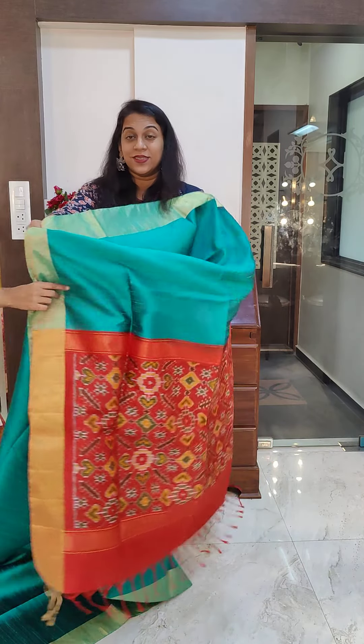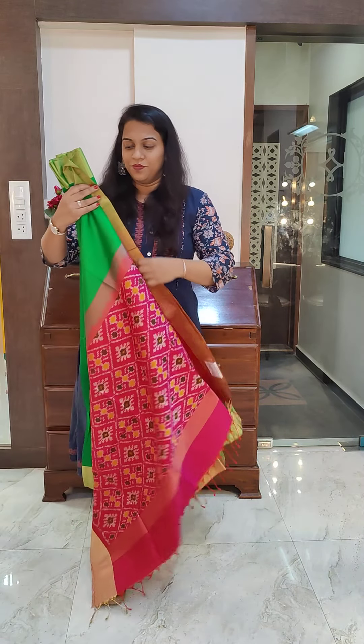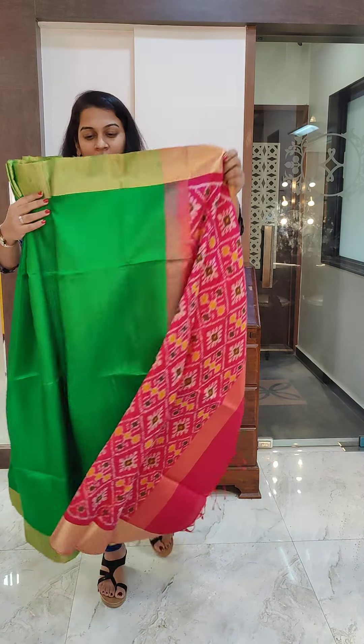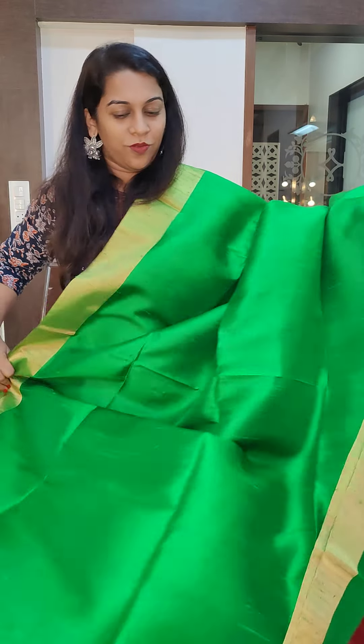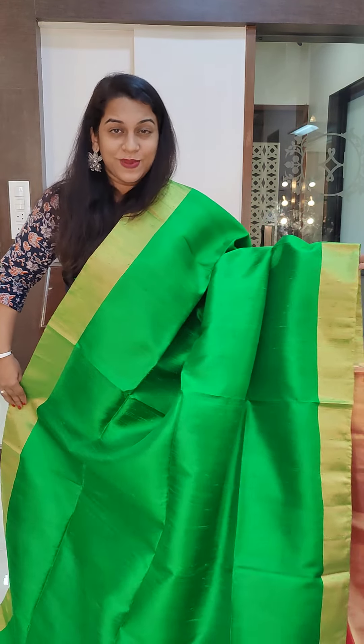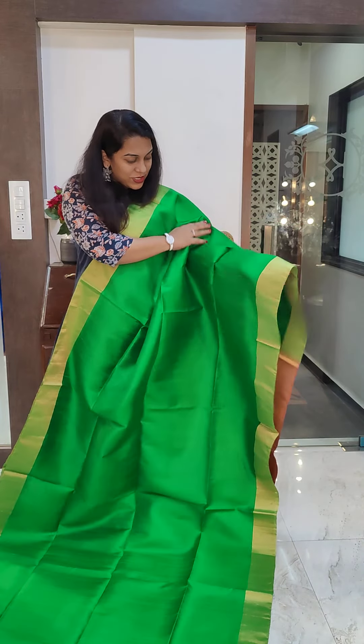You don't have to think about styling the blouse differently because these come with stunning ikat blouse pieces. This is the first one — blue with red. If you like it, please take a screenshot and send it to me on WhatsApp.